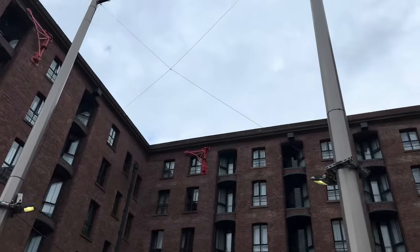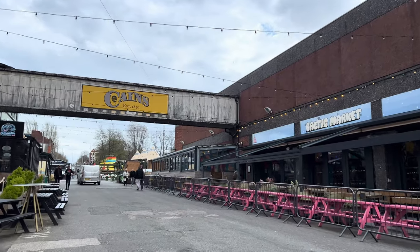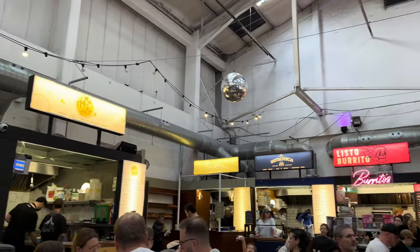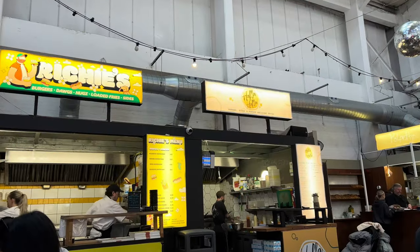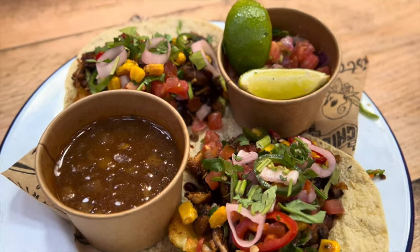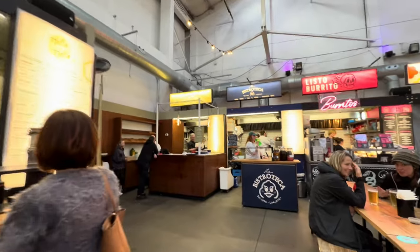Just as we left Albert Dock, a storm was brewing — the wind was absolutely horrific. We made our way up to the Baltic Market, which is actually an old brewery, Cains Brewery I think it's called. It's all little food stalls inside — absolutely amazing and so cute. At the tables you can order to your table through a QR code. I had a half cider, Stuart had a beer, and Stuart and I shared chicken tacos, which were so nice. Calvin had a pizza slice. Here are some of the food offerings you can get at the Baltic Market.